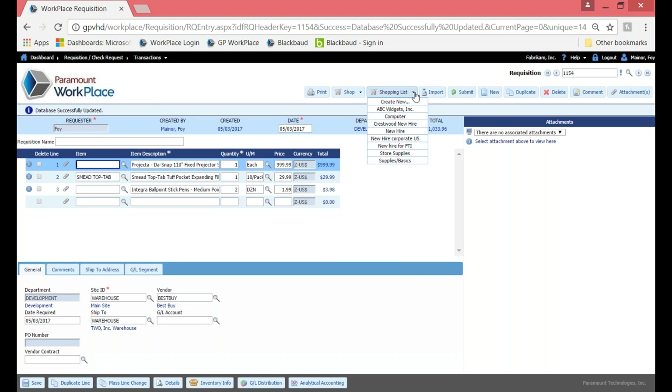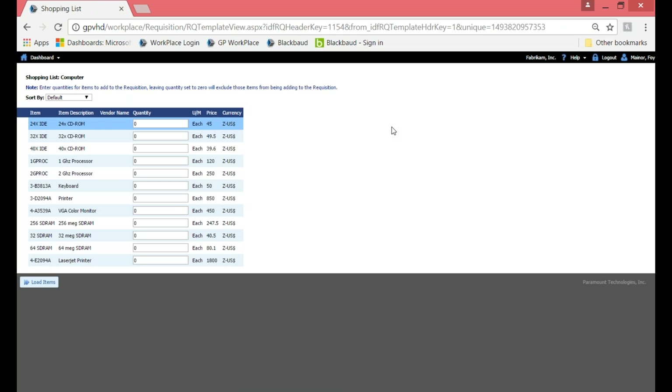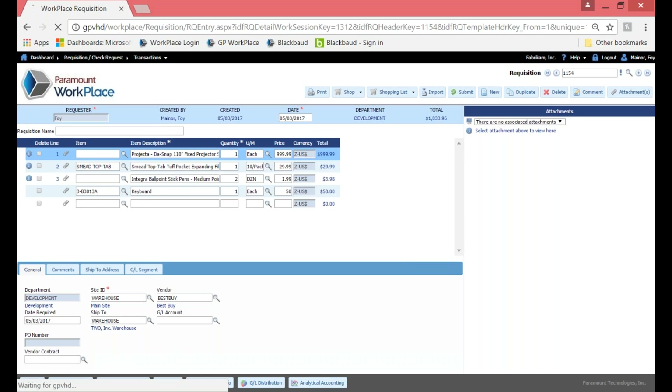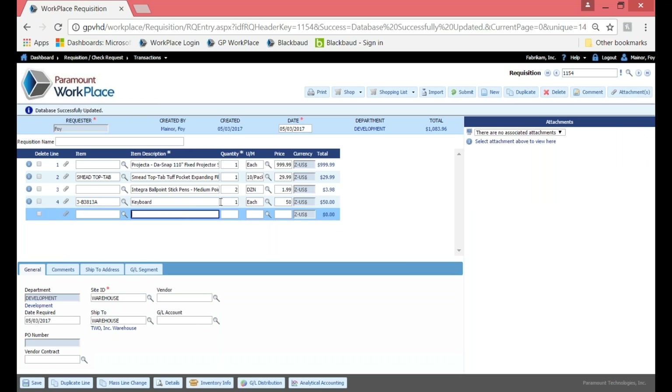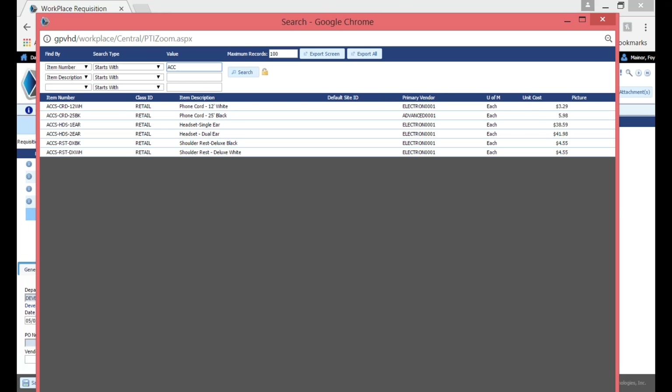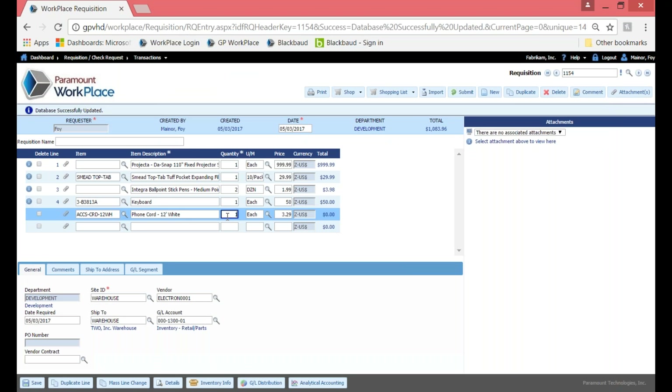I could also use what's called a shopping list — an everyday template for items you may request on a regular basis, whether it's a weekly supply list or templates for different types of hires. I've got a couple of different templates for new hires throughout my offices. Today I'll just use my computer template, which has items I know every new hire needs — basic computer components. All I have to do is put in a quantity, and that line item gets populated onto my requisition entry form.